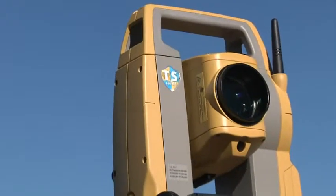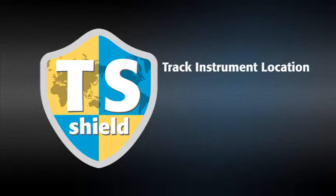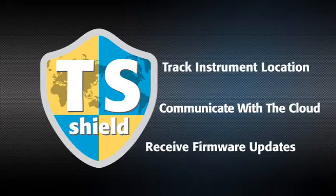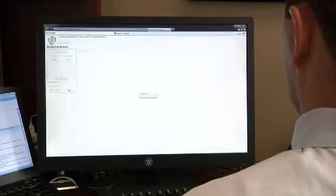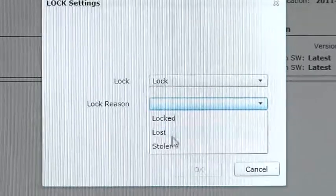In an industry first, every ES is protected by TS Shield. This multi-function communications module tracks the instrument's location and communicates automatically to the cloud. If firmware updates become available, you'll be prompted to perform an online update, so your instrument is always performing at its best. And if your ES is ever lost or stolen, you can send a coded signal to the instrument and disable it anywhere in the world.